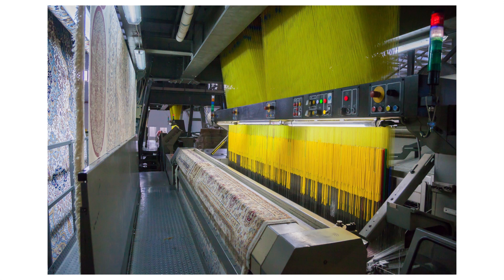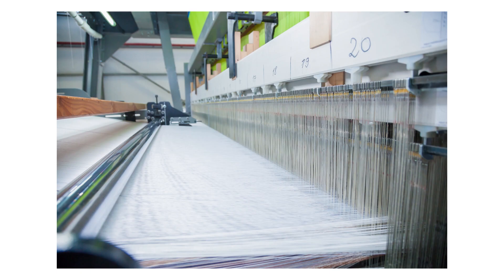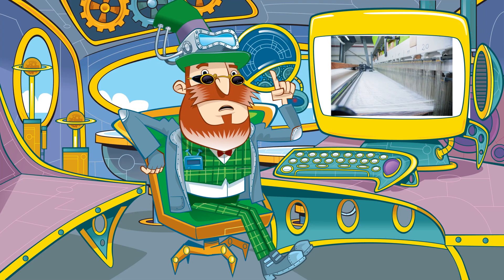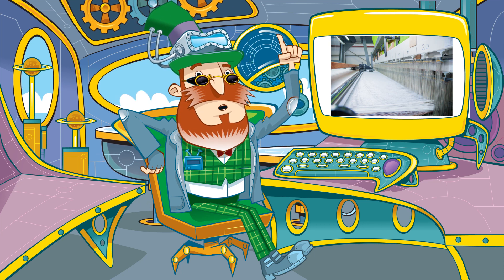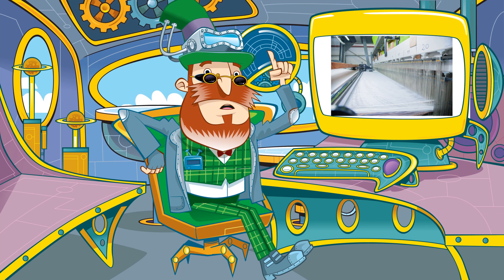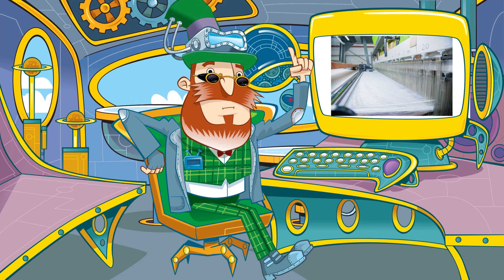Now it's time to weave the carpet. This process is called tufting. Hundreds of needles stitch the yarn to the backing material. The more needles per centimetre, the more luxurious the carpet will feel. Cameras watch the weave and if any yarn breaks, it can be quickly replaced. And to make sure the stitches don't come loose, a further backing layer will be glued to the underside.